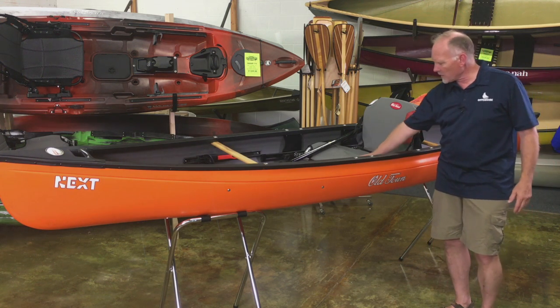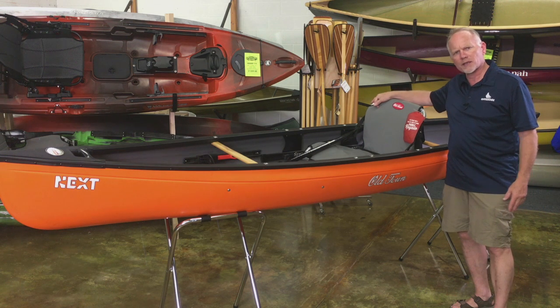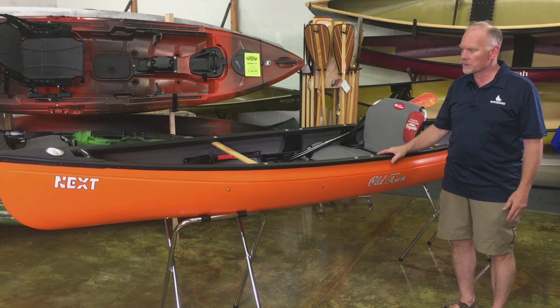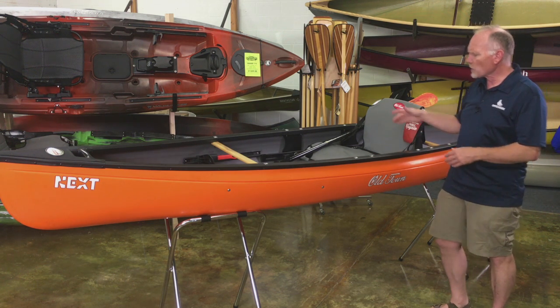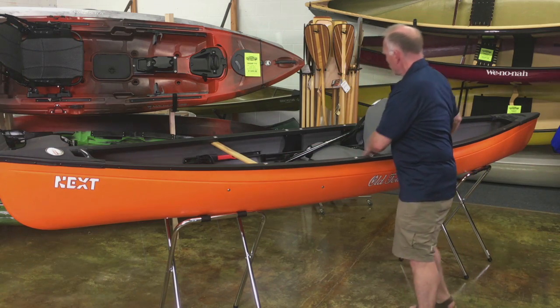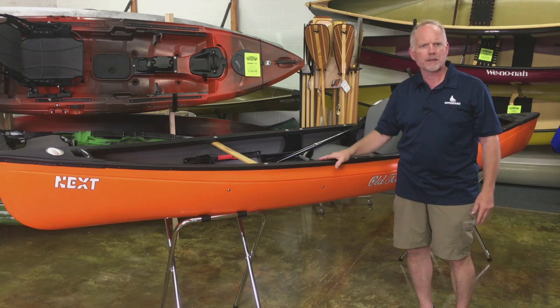It has a very comfortable, heavily padded seat with an aluminum frame all the way around so you get great support. Our experience is that we can get folks up to as big as 275 to 300 pounds in these and they feel that the seat has plenty of support for them. The seat is also adjustable — it's on these tracks here on the side. Loosen up the tension and you can adjust the seat either forward or back to change the trim of the boat a little bit depending on the conditions.